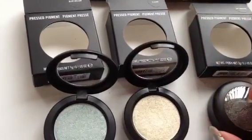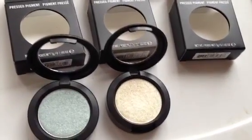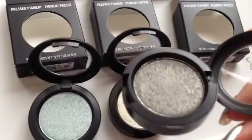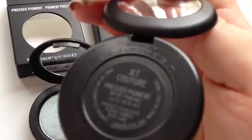The final pressed pigment that I have to review is called Jet Couture. It looks like this — it's a really beautiful charcoal black. Really gorgeous. It's called Jet Couture.